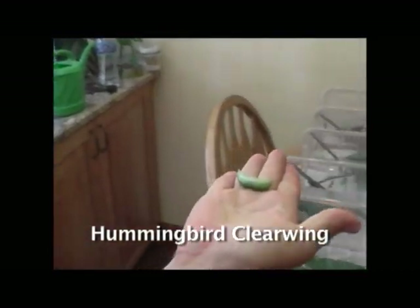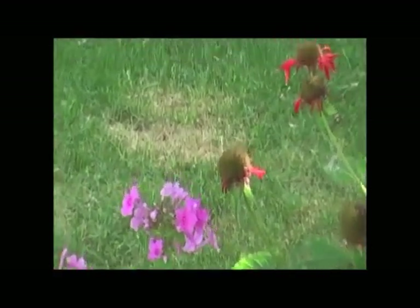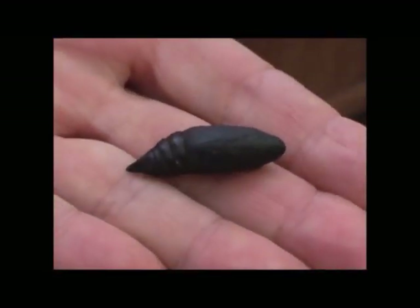This is a hummingbird clearwing. When it's a moth, it looks like a baby hummingbird. This is a naked pupa — it doesn't have the cocoon around it.